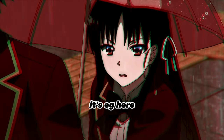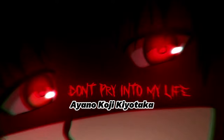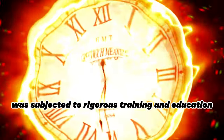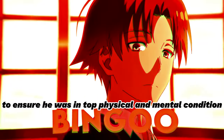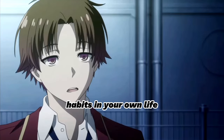Welcome back to another video, it's EG here, and let's get straight into it. Ayanokoji Kiyotaka, the protagonist of the anime Classroom of the Elite, was subjected to rigorous training and education in a facility known as the White Room. Part of his training included strict dietary guidelines to ensure he was in top physical and mental condition. Today, we're going to take a look at what Ayanokoji's White Room Diet consists of and how you can implement some of these dietary habits in your own life.